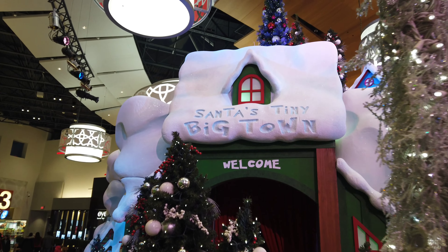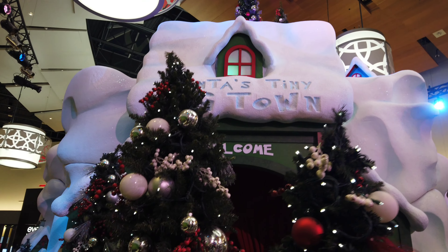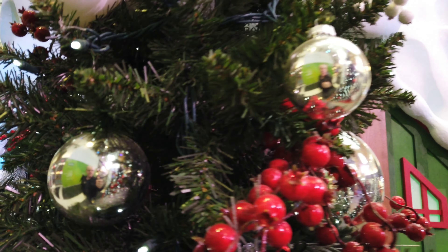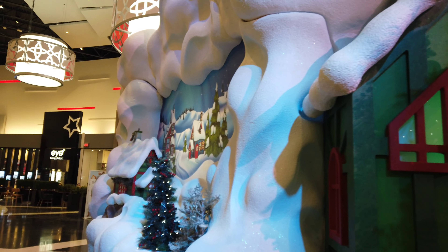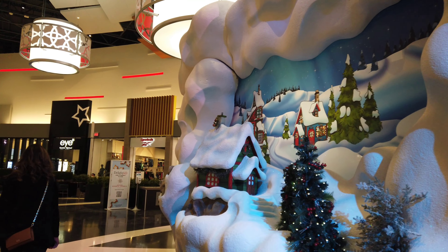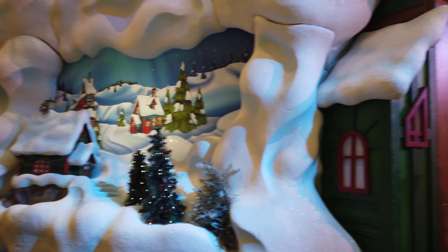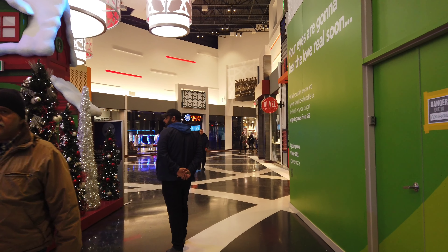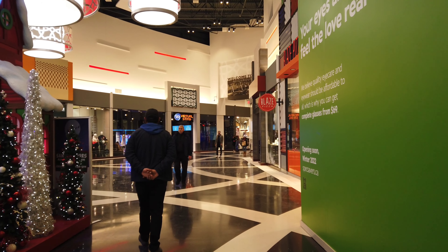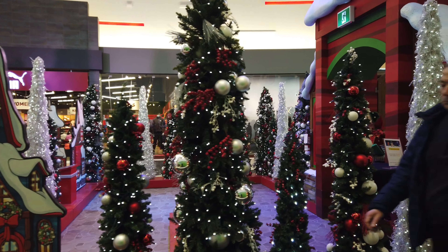What are you going to get from Santa's Tiny Big Town? There's the holly and everything on these trees. And here's that last scene. So there you go - you want to come to Vaughan Mills and see Santa, talk about what to get, maybe make a revision on your list.